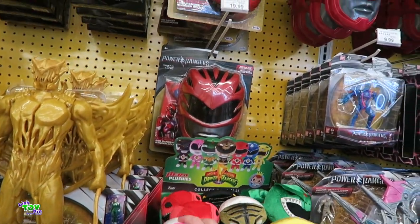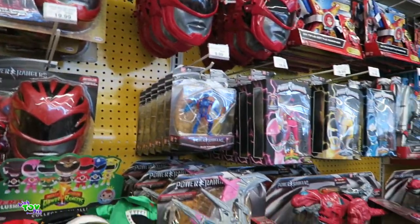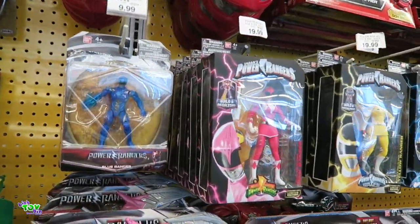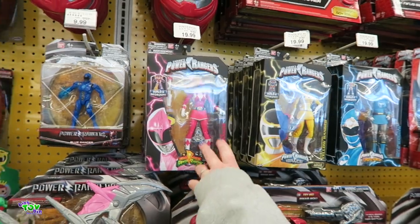Look at all these toys based on the movie — it's awesome. I guess some might be based on the original, like those. Mighty Morphin Power Rangers. Yeah, this one's the original.